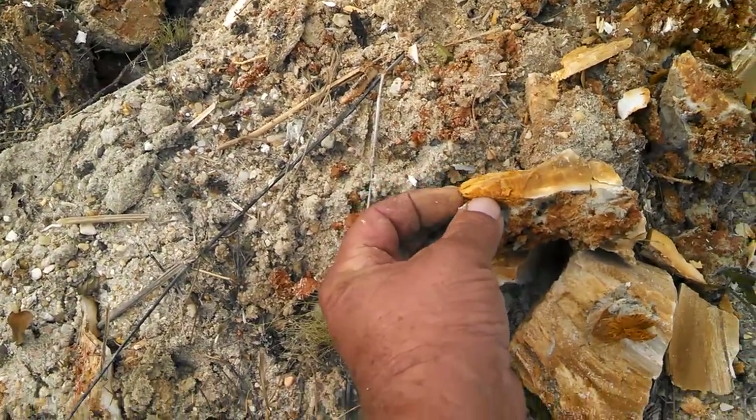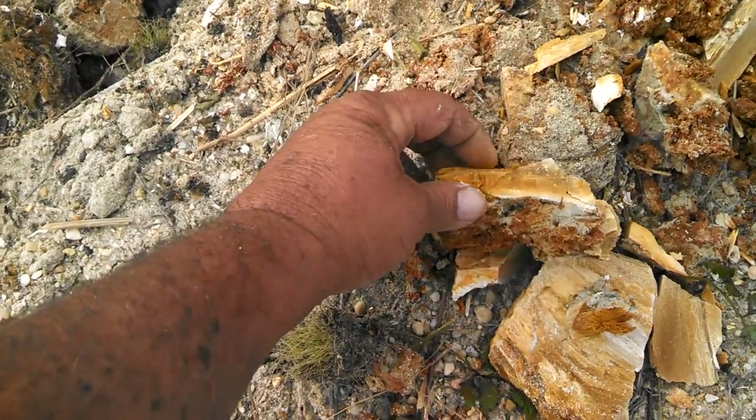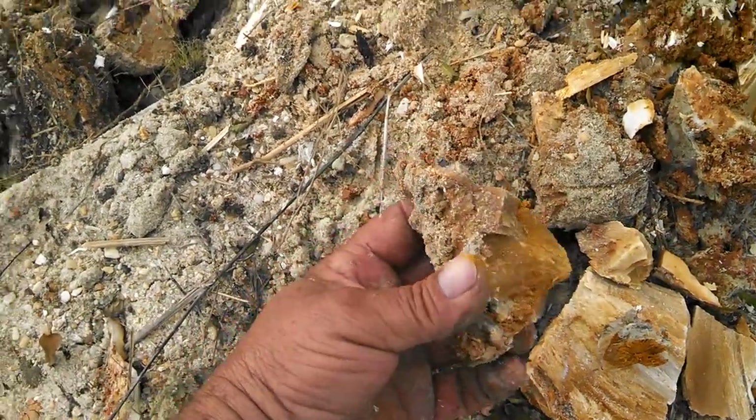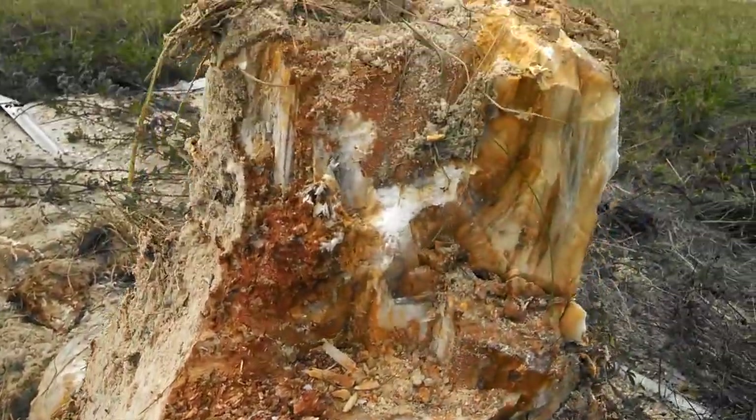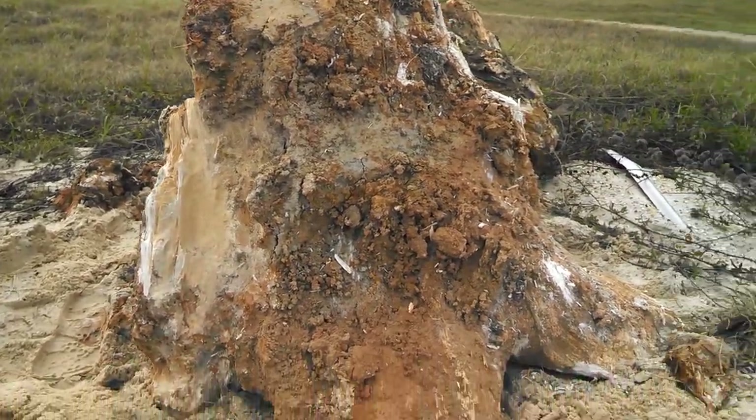That's one side of it — the stuff is soft. The other side is rock. It's amazing. It's beautiful stuff.